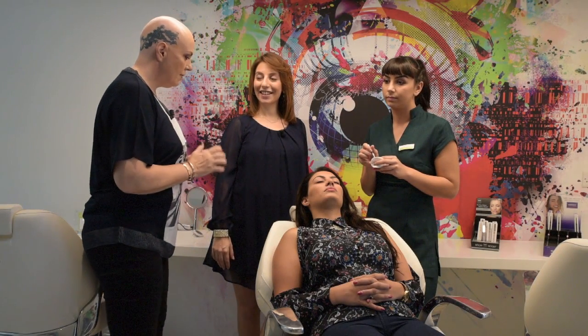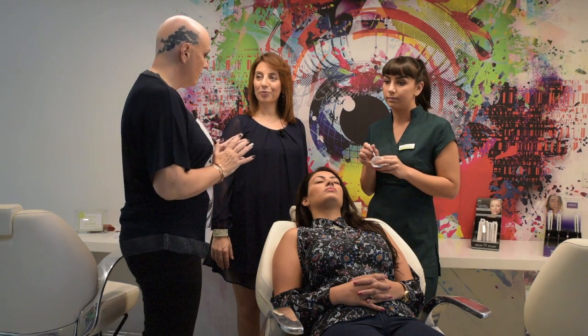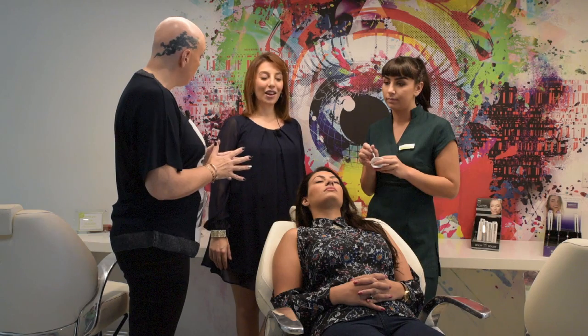On our last tutorial for brows, we did threading. What are you going to show us today? Today we're going to discover the world of tinting.